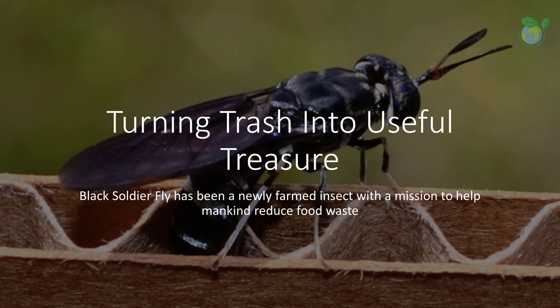Increasingly, researchers are aiming to use this insect to turn trash into useful treasures. The byproducts of this useful insect can be applied to aquaculture, fertilizers, as well as biomaterials.